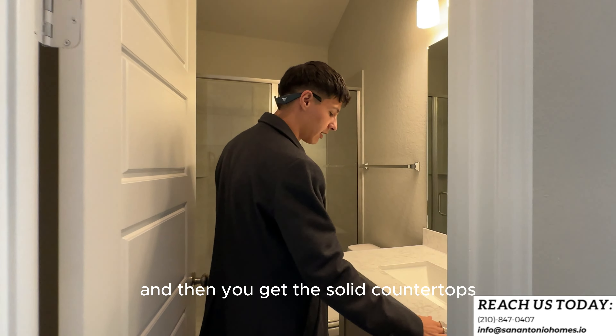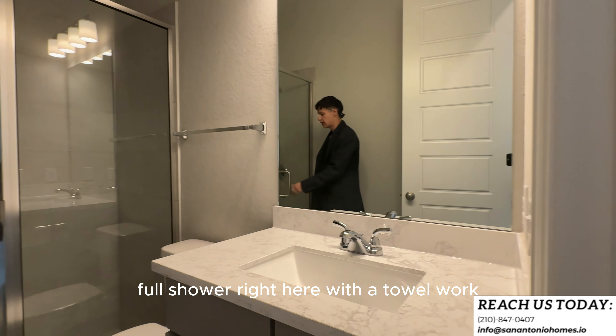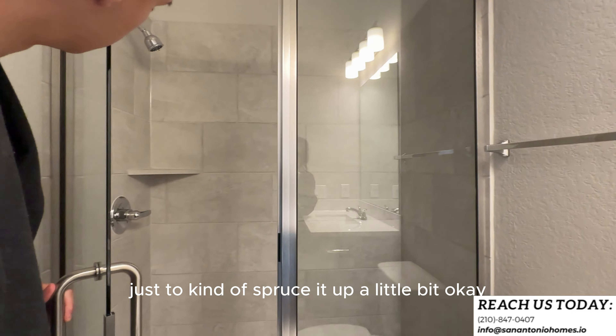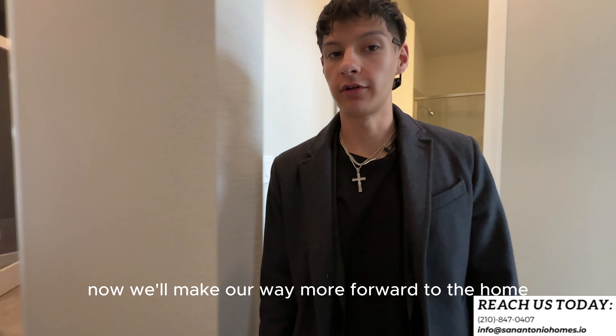You get the wood look-alike tile in the main areas and in the bathroom area. You get solid countertops, nice cabinetry, and then a full shower with tile work — it's not just acrylic. There's a little bit of different tile down there just to spruce it up. Now we'll make our way further forward into the home.